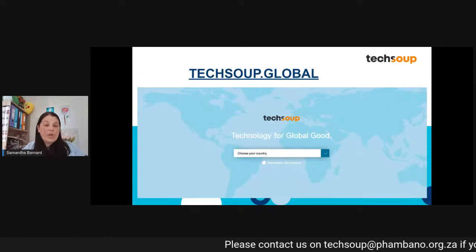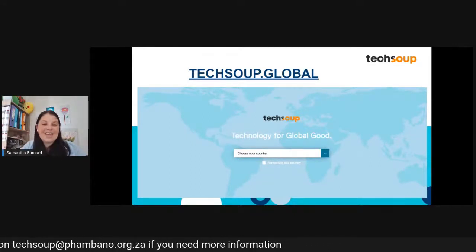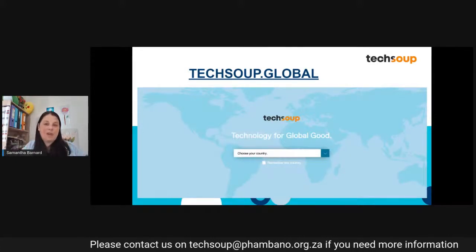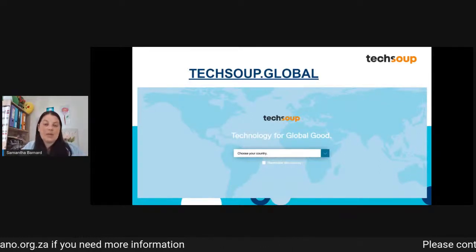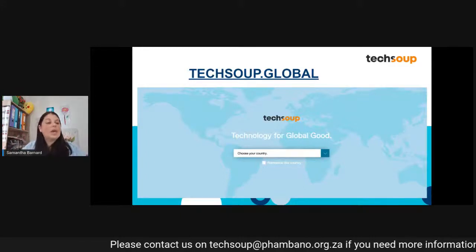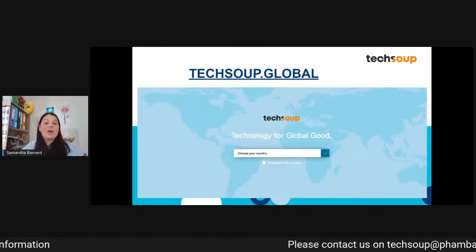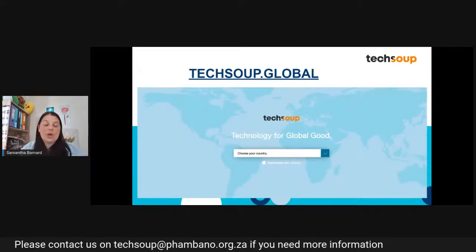We've also got products where you can receive them 100% for free. For example, Google for Nonprofits — what Google has done is offer eligible nonprofits their suite for free. What we do as TechSoup is the validation behind the scenes for that application to take place. Google will come to us through TechSoup and say: nonprofit ABC has applied for Google for Nonprofits — can you please validate them, make sure they have an NGO certificate, correct documentation, their mission is clear, they've got a website, and so on. That is what our team here in South Africa does behind the scenes when you are applying for donated software solutions.